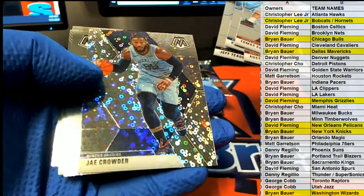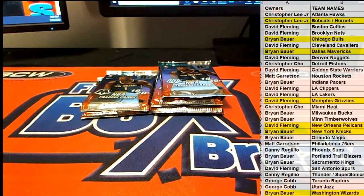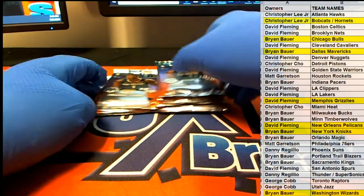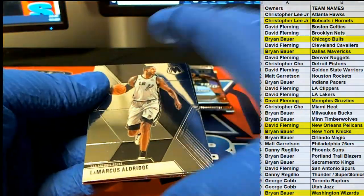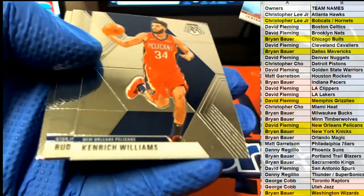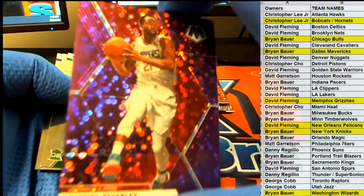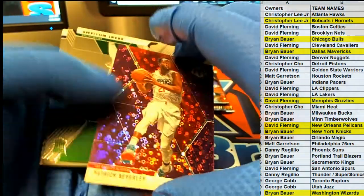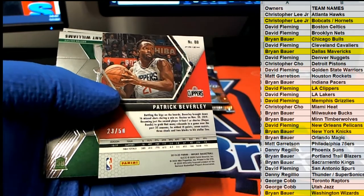Kevin Knox. Nice J. Crowder. DeAndre — nice. All right, guys, still going strong here in Mosaic. Aldridge, Aldridge, Thomas. Rudy Gobert — here we go. Patrick Beverly — all right, nice one there for the Clippers. 23 of 50 — that is David F, coming out to you, DF.